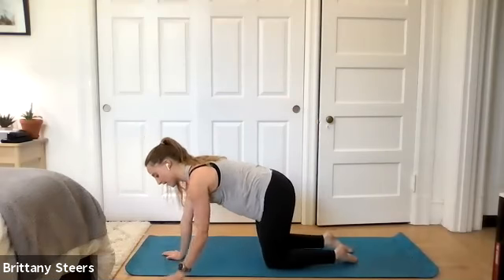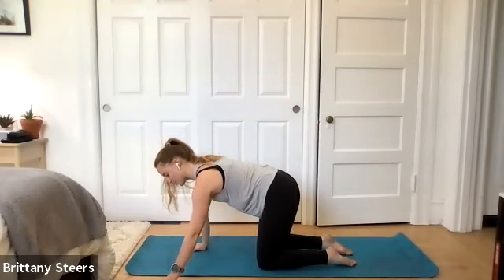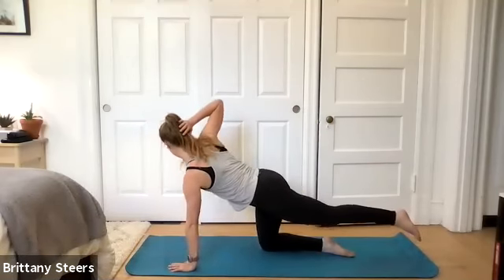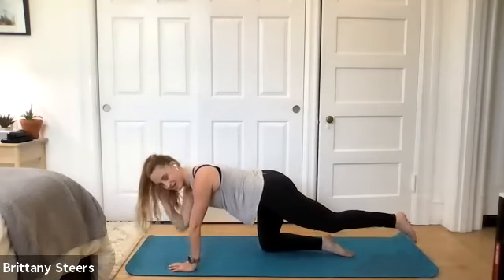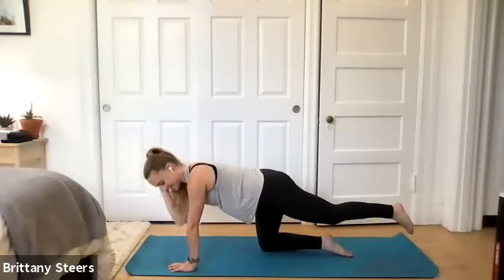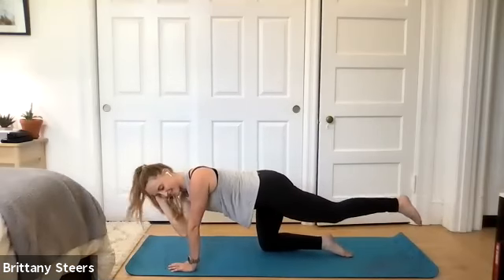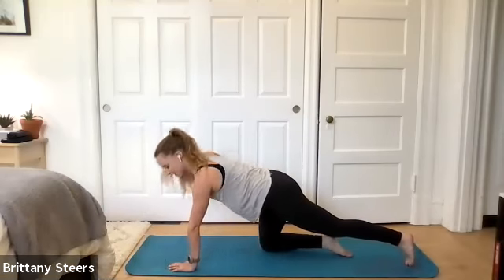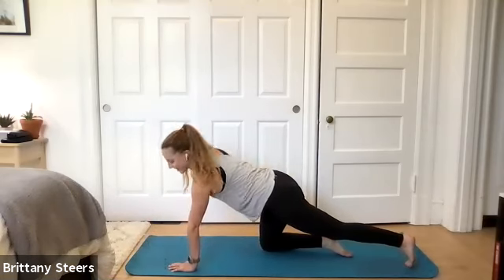Starting with bird dog twists on the right. Hands and knees — wrists underneath shoulders, knees underneath hips. Two, one — extend that left leg and we're twisting. This is definitely one of those that looks a lot easier than it is. You can probably see me wobbling all over the place. If you need to set that big toe down as a kickstand to do the movement a little bit better, feel free — still getting a good workout.